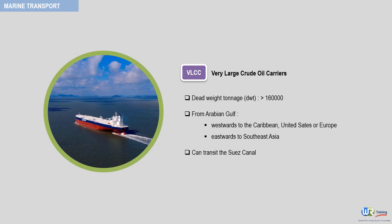The largest size VLCCs are used for Europe and the United States. When in ballast, they can transit the Suez Canal.